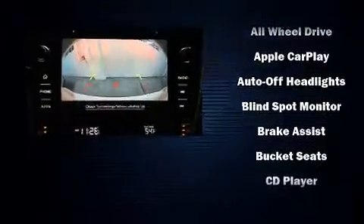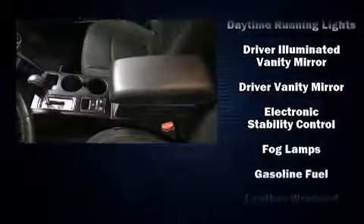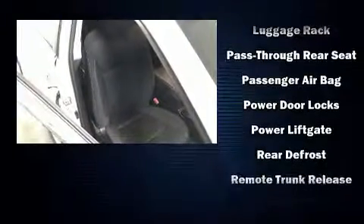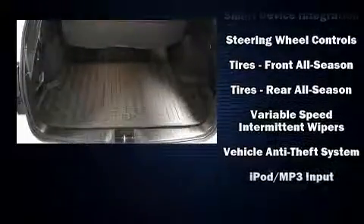Subaru also prioritized safety and security with features such as front side impact airbags, traction control, brake assist, anti-whiplash front head restraints, a security system, an emergency communication system, four-wheel disc brakes with ABS, and head curtain airbags. Electronic stability control stands out as a technologically savvy innovation, keeping you better connected to the road.